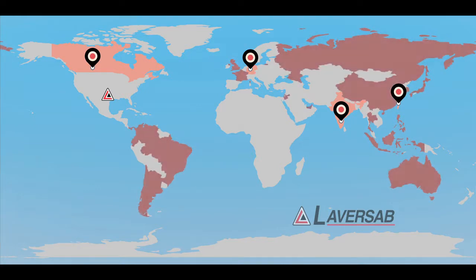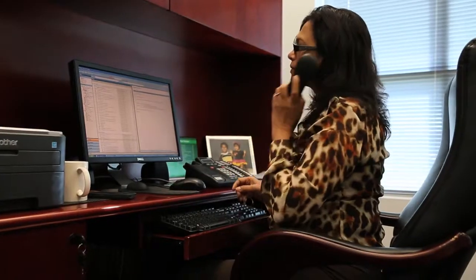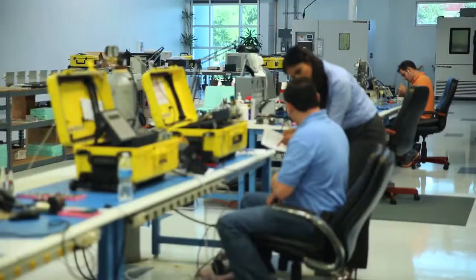We have distributors in over 30 countries and service centers in 12 countries all around the world. That allows us a global presence so that we are close to our customers and can provide them with excellent service and support.